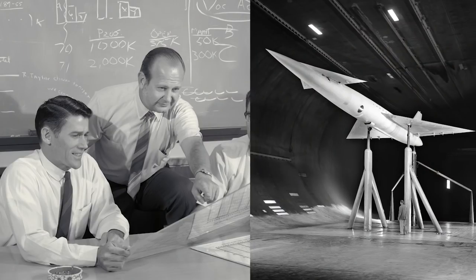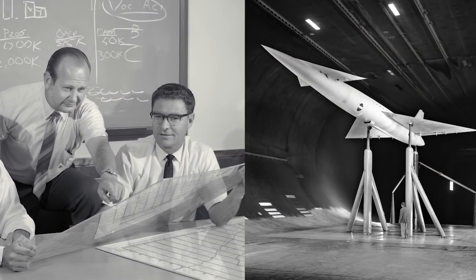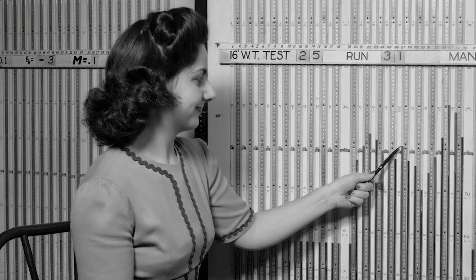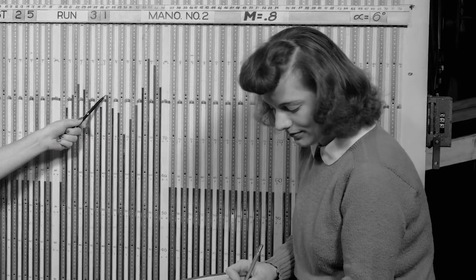They developed a lot of the theories for the people they had back there. They developed wind tunnels. We ran the wind tunnels actually three shifts a day because there was that much demand for the data from the companies, and that's who we were doing it for. We had lady computers who reduced the data for us.